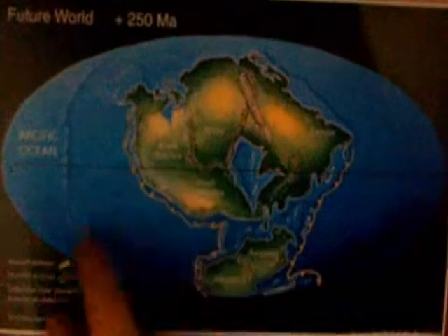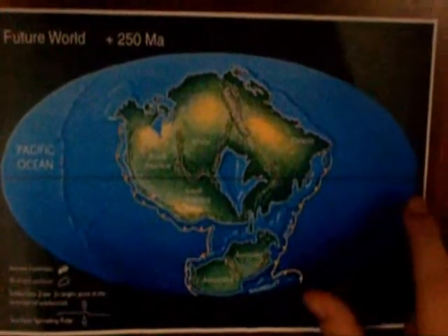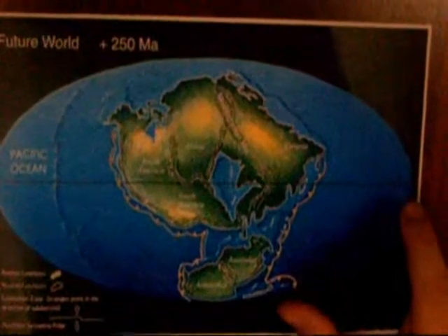Pangea of the future? How is that going to happen? Well, scientists believe that subductions will happen in the Pacific Ocean, and it will make all the continents go together once again. They call it Pangea Ultima.